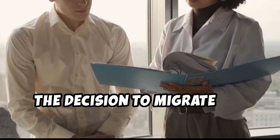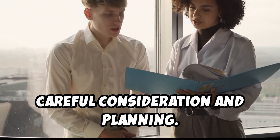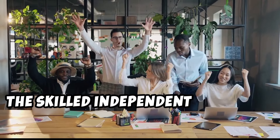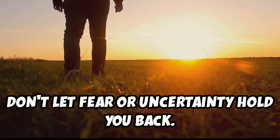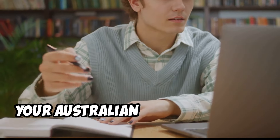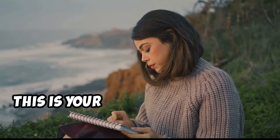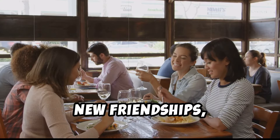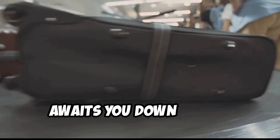The decision to migrate is a significant one — a life-altering adventure that requires careful consideration and planning. But if you've got the skills, the drive, and the unwavering desire for a brighter future, the skilled independent visa could be your ticket to a truly extraordinary life. Don't let fear or uncertainty hold you back. Embrace the unknown, do your research, and take that first step towards making your Australian dream a reality. The land of sunshine, opportunity, and endless possibilities awaits — this is your chance to write your own Australian story.